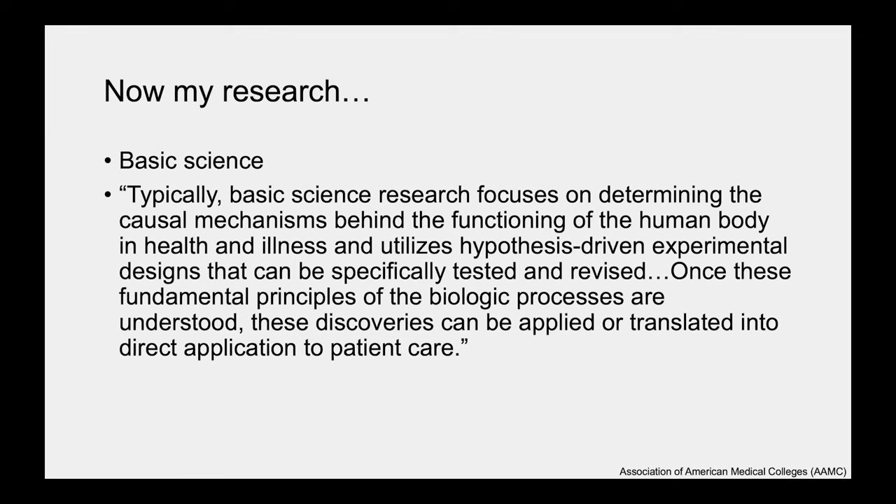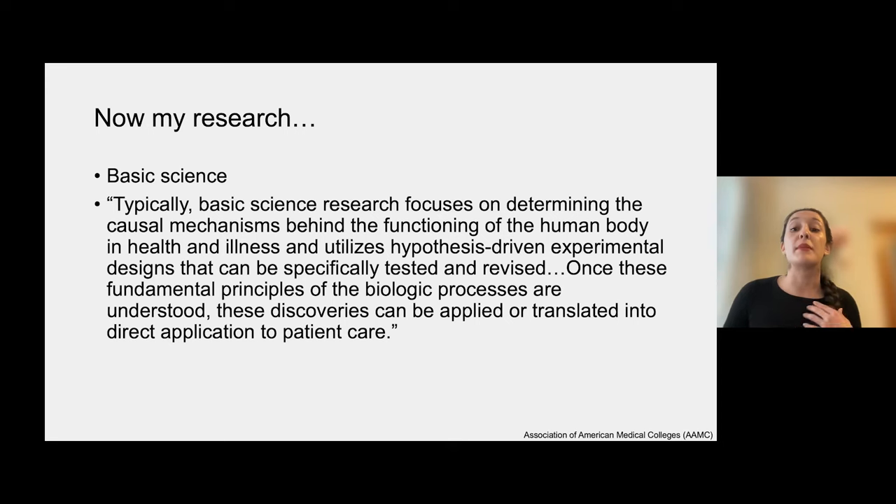The type of work I do is referred to as basic science. A definition I found online: basic science research focuses on determining the causal mechanisms behind the functioning of the human body in health and illness, and utilizes hypothesis-driven experimental designs that can be specifically tested and revised. Once these fundamental principles of biological processes are understood, these discoveries can be applied or translated into direct application to patient care. Basic research doesn't necessarily have an immediate impact in the clinic, but it is conducted with the full intention that these basic discoveries will eventually be translated there, and they inform a lot of the things that are directly applied clinically.